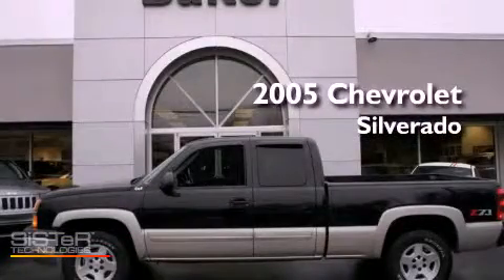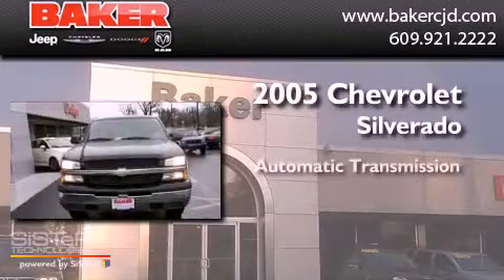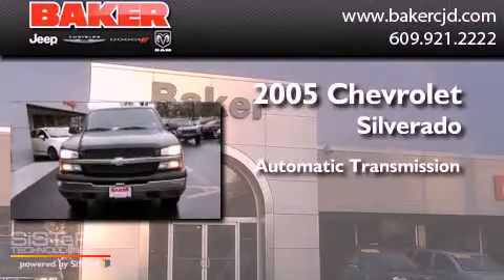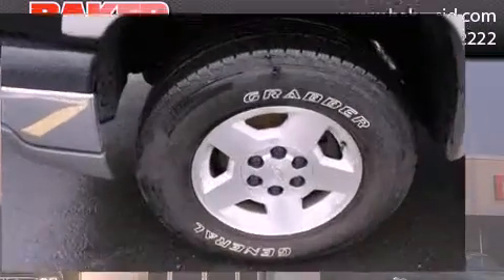This is a 2005 Chevrolet Silverado. This truck has an automatic transmission, a 5.3-liter V8, and the added safety and control of four-wheel drive.